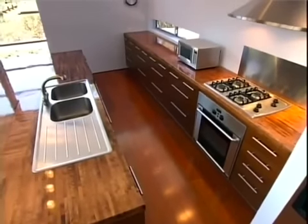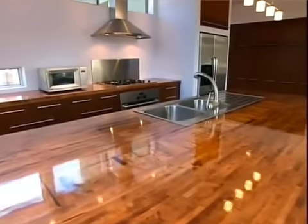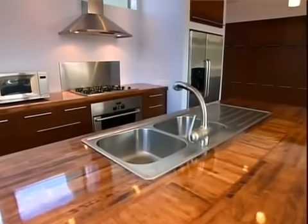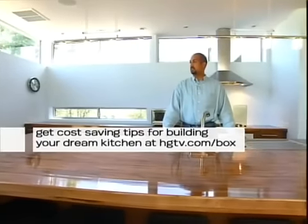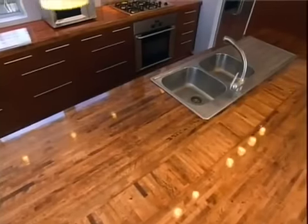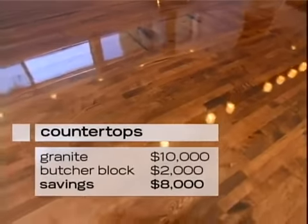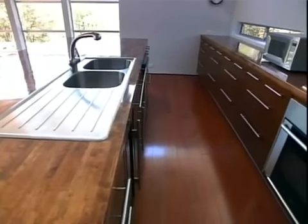Dan didn't want to waste money either. The kitchen island was one area where he saved thousands of dollars. When we built our kitchen we wanted to have a really substantial island, and we priced granite for the kitchen island — off the shelf it was about ten thousand dollars installed. We ended up going with this maple butcher block which we had stained and varnished to match our floors and cabinets. It cost us about two thousand dollars.